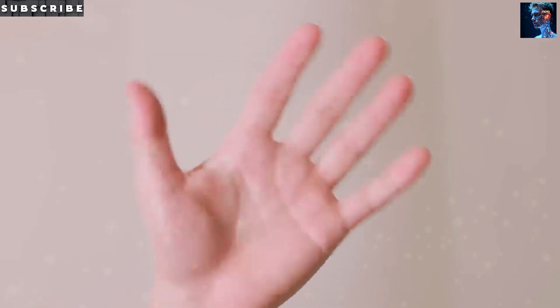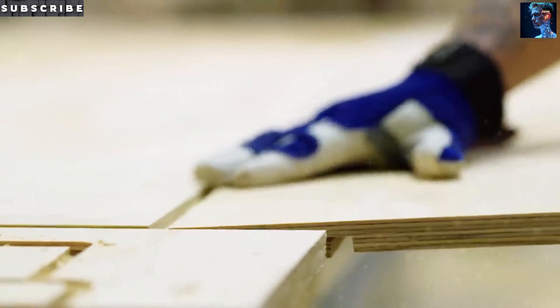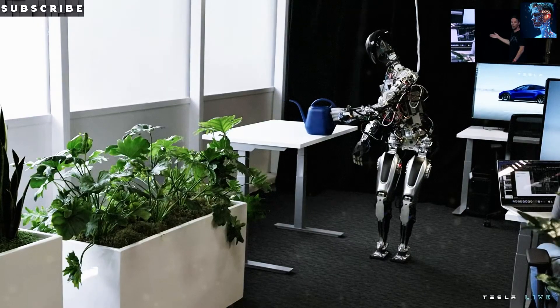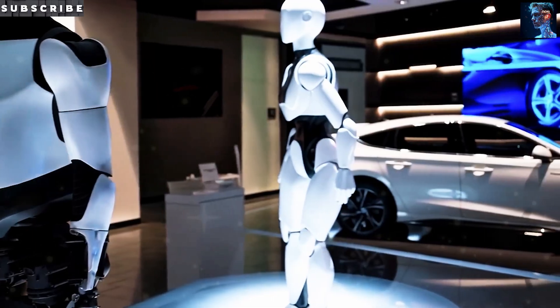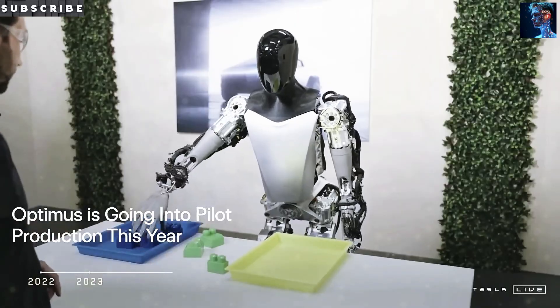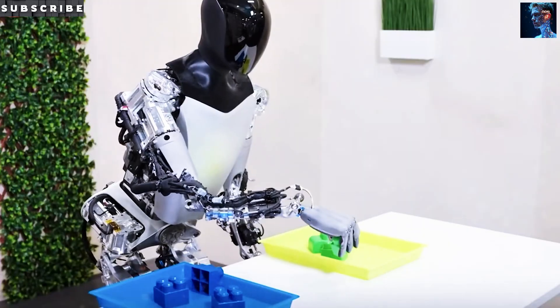Optimus is still under active development. Some features like full street navigation or advanced obstacle handling will improve in future updates. But this bot already stands on a strong foundation built with Tesla's years of AI and automation experience. Given that Tesla's AI systems have driven over 3 billion miles without a major issue, it's clear Tesla is serious about making this robot not just smart, but safe and trustworthy.